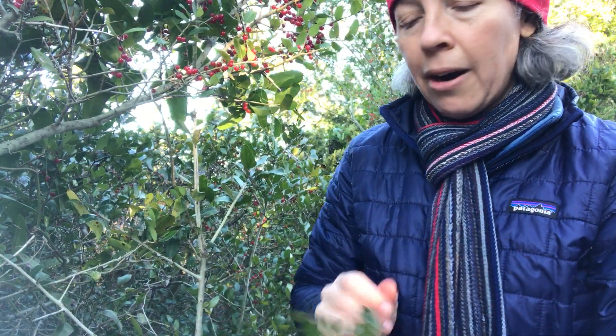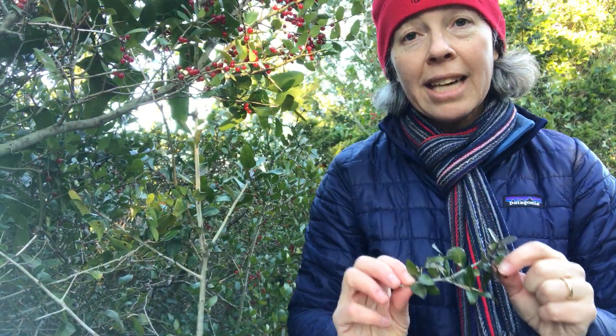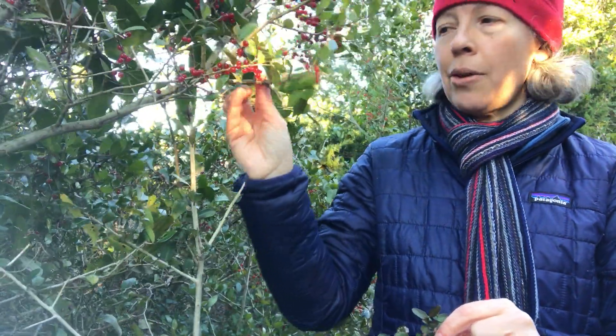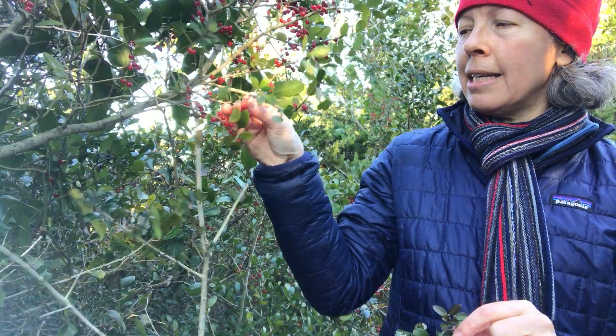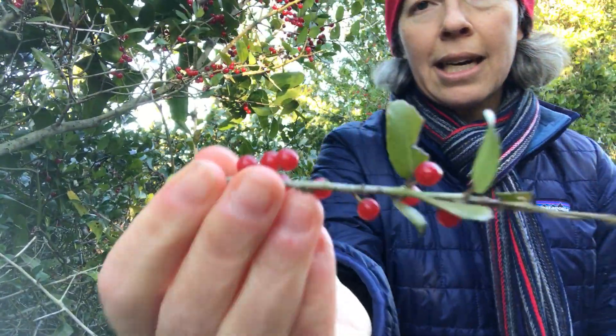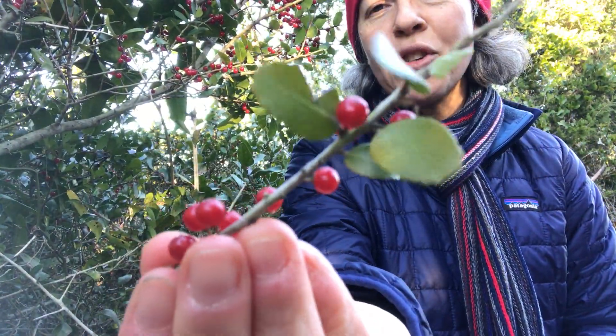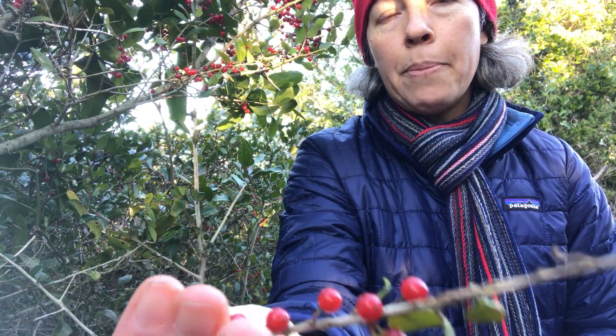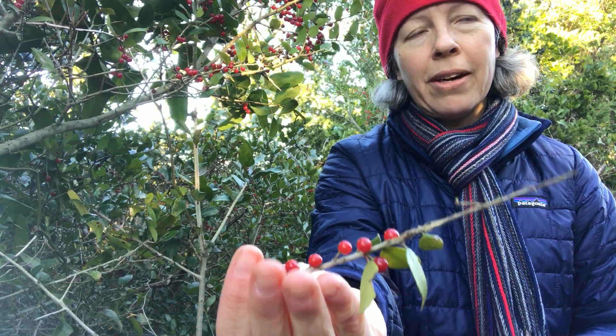All hollies are in the Aquifoliaceae family, the holly family, and they are dioecious — meaning that males and females are on separate individual plants. This one right here is a female plant. You can see it's got these beautiful, almost translucent red berries this time of year. The berries are considered to be fairly toxic.